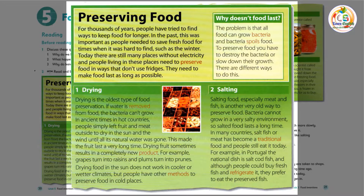2. Salting. Salting food, especially meat and fish, is another very old way to preserve food. Bacteria cannot grow in a very salty environment, so salted food lasts a long time. In many countries, salt fish or meat has become a traditional food, and people still eat it today. For example, in Portugal, the national dish is salt codfish, and although people could buy fresh fish and refrigerate it, they prefer to eat the preserved fish.